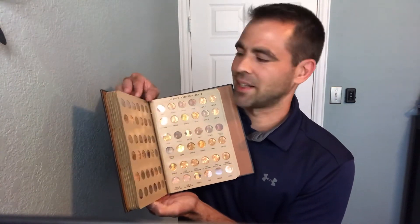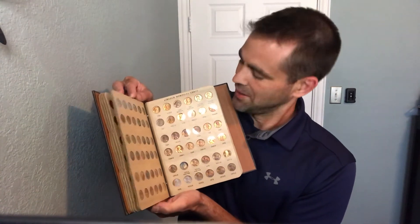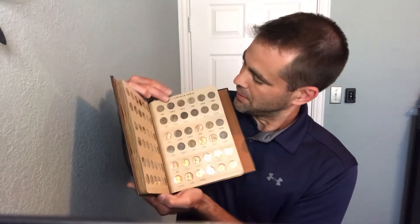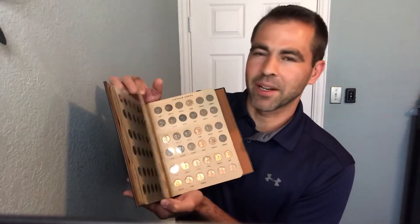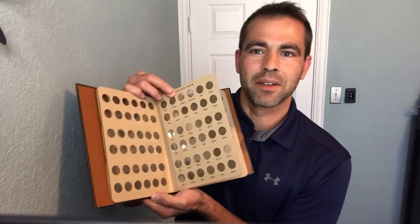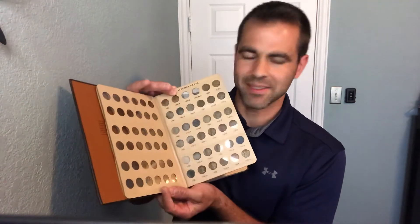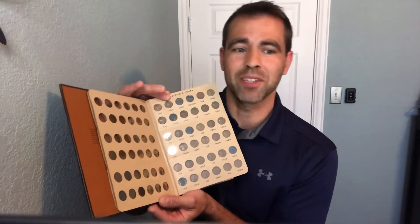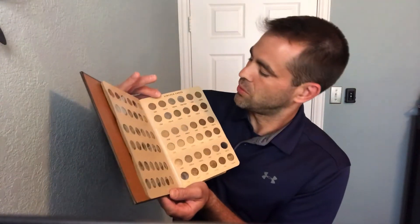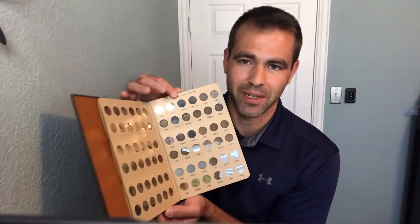Now the problem with this kind of set — going backwards you'll see where the problem comes. Here it is: 1932, 1931-S, 1926-S, 1924-D, 1922-D. There are a lot of holes and these are very hard coins to find.